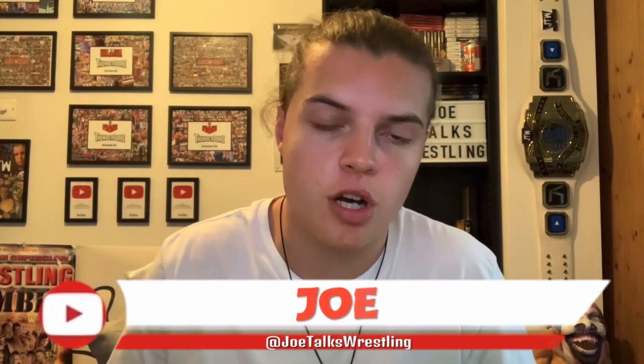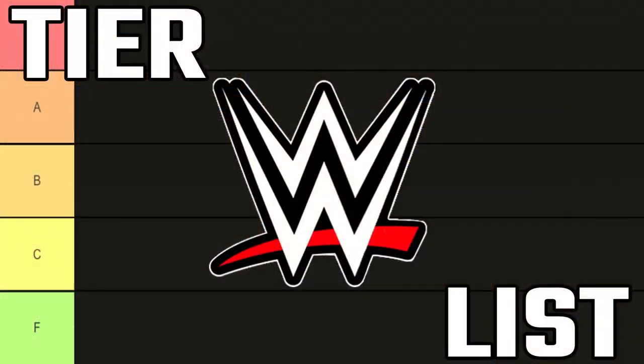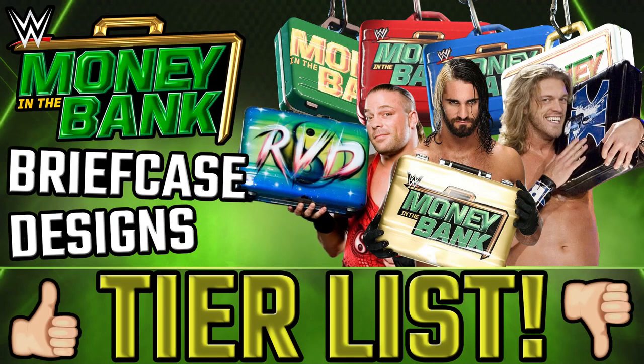What is up guys, it is Joe here from Joe Talks Wrestling, and for the first time ever on the Joe Talks Wrestling channel, today I am bringing you a WWE tier list video. If you aren't familiar with what a tier list is, it's basically a list that can be about anything where you rank it from worst to best. You have these images and you put them in the list and rank them. This tier list I've made myself and it is ranking the WWE Money in the Bank briefcase designs — every briefcase ever — to figure out from best to worst which one's the best and which one's the worst.